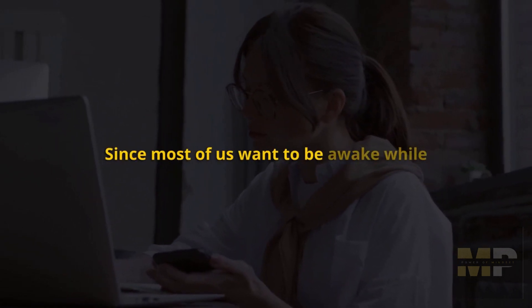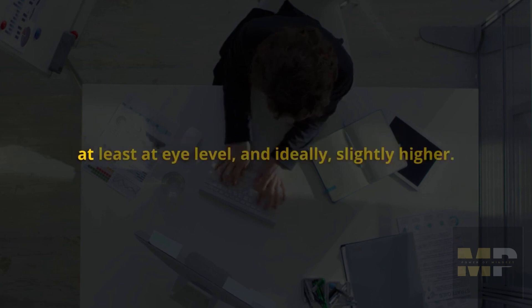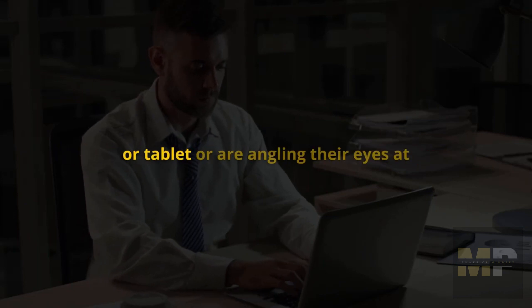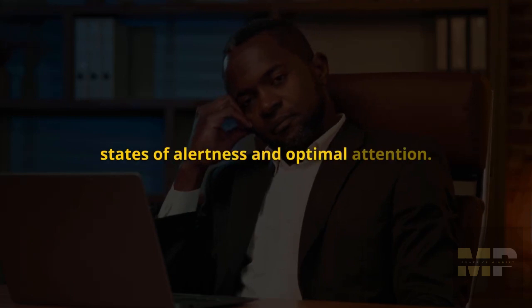Since most of us want to be awake while we're working, try and position your screen or your tablet — whatever device you happen to be working on — at least at eye level and ideally slightly higher. Most people are not doing this. Most people are looking down at their computer or tablet, angling their eyes at their screen at about 30 degrees. That is not going to support heightened states of alertness and optimal attention.